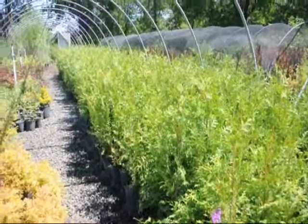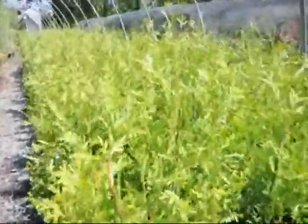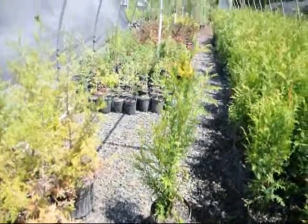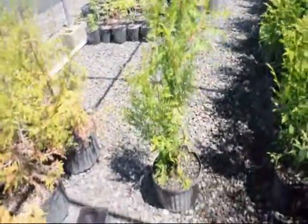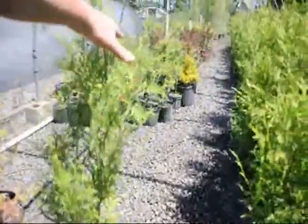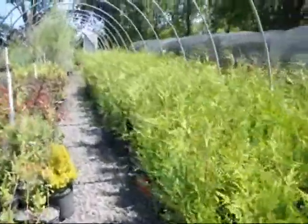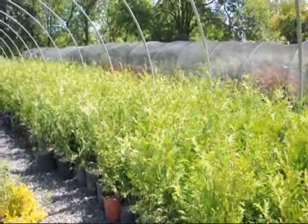These are our 2 to 3 foot Green Giants. These are in a number three pot and they're a nice starter plant. There will probably be nothing that we deliver that will be below 3 feet. But we call them 2 to 3 foot because when we're measuring them — one, two, three — we don't count this little bit of a tip, so we call that a 2 to 3 foot plant. As you can see we have about a couple hundred here. We're on Route 313 in Fountainville, PA.